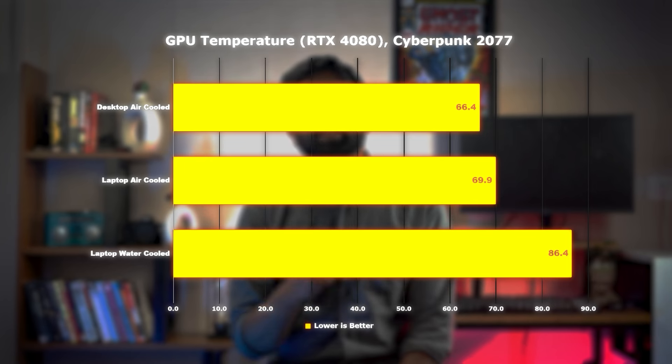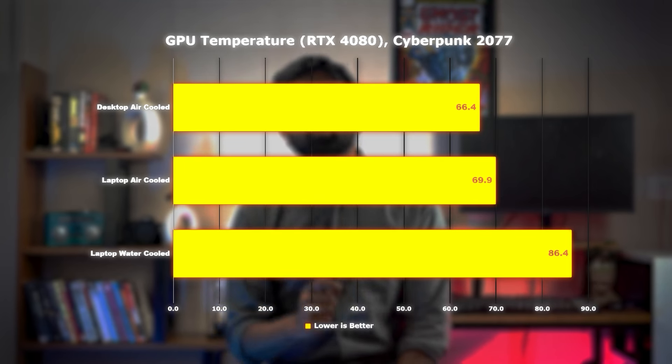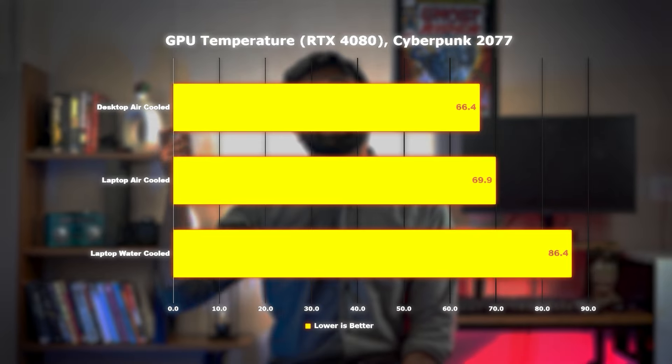Now coming back to the cooling part — apart from the laptop making more noise, it also runs at high temperatures, which sometimes touch up to 87 degrees.